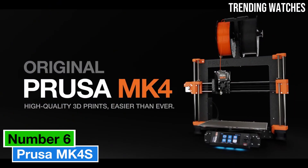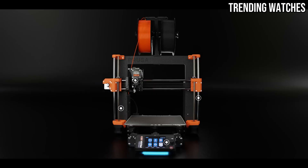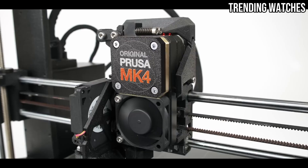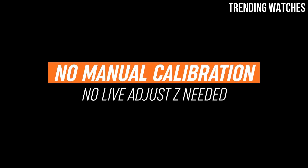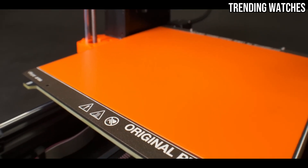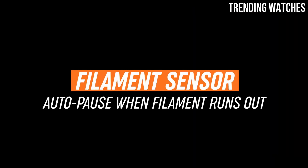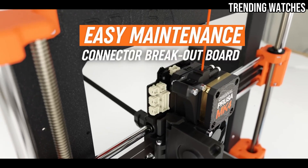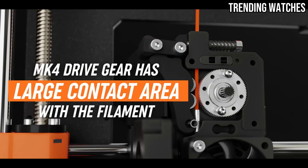Number 6: The Prusa MK4S is a remarkable 3D printer that sets a new standard in the world of desktop printing. After extensive testing and hands-on use, it's clear that Prusa has continued to innovate and refine their already impressive line of printers. One of the standout features of the MK4S is its exceptional print quality. The printer consistently delivers finely detailed prints with smooth surfaces and vibrant colors.